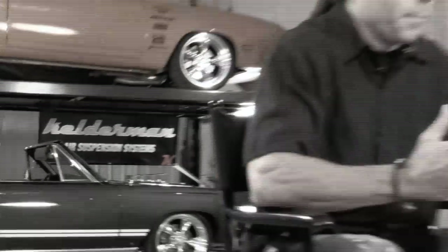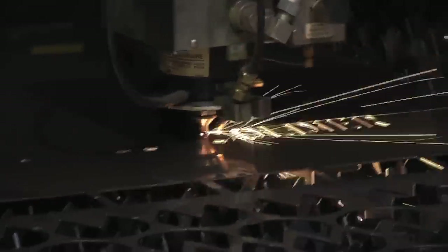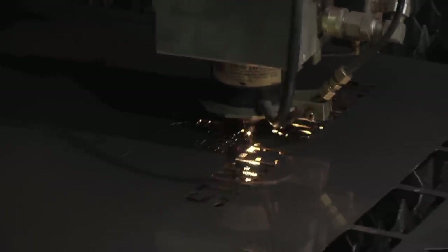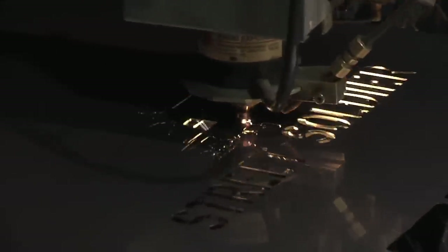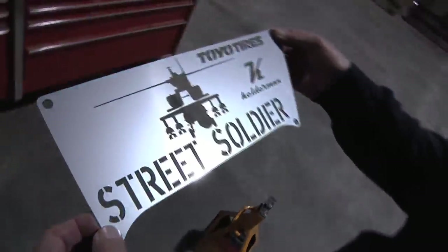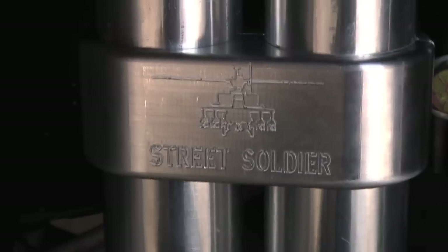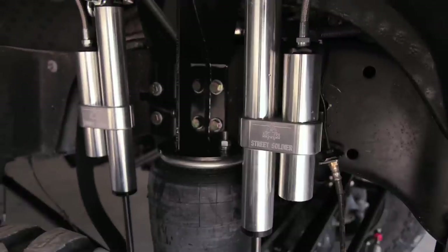One of the things we really wanted to do with Rampage's truck is incorporate his logo. His Street Soldier logo is a helicopter. Using our laser cutter, we had our guys design the logo and cut it out of stainless steel, then put it on the side plate of the air suspension, which makes that suspension totally unique to him. We also had our shock clamps machined out with his logo on it to really give it that personalized touch.